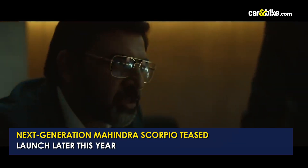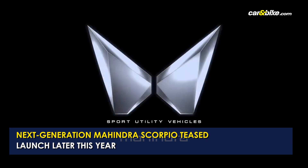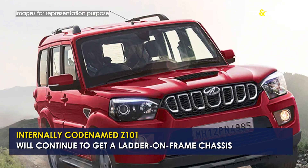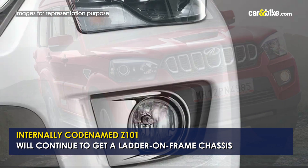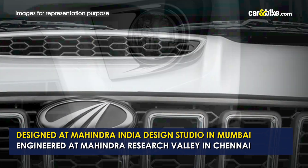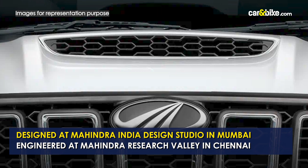After a long wait, Mahindra and Mahindra has finally dropped the first teaser of the next generation Scorpio SUV, set to arrive later this year. The all-new Scorpio has been internally codenamed Z101 and will continue to be a ladder-on-frame offering. Mahindra says the new Scorpio has been designed by the Mahindra India Design Studio in Mumbai and engineered at the state-of-the-art facilities of Mahindra Research Valley near Chennai.